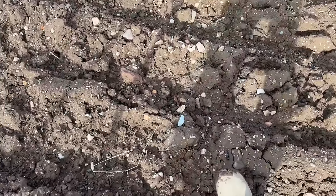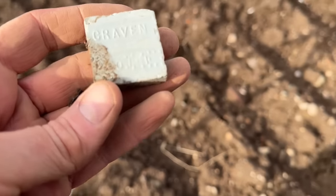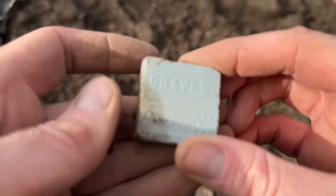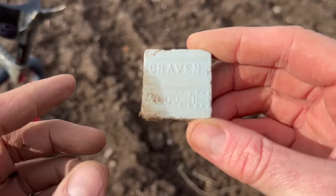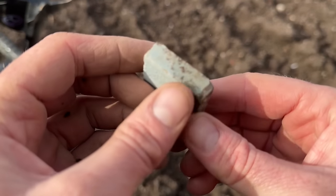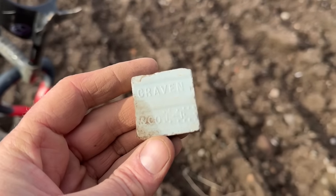Two seconds later, another eyes-only find. Looks like it's got writing on it. Graven? Craven. Craven something and company. No idea what that is — a thing. If you know, comment below.